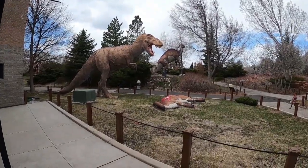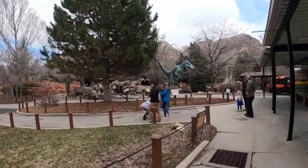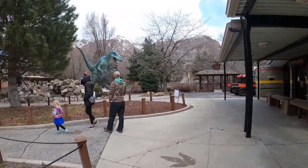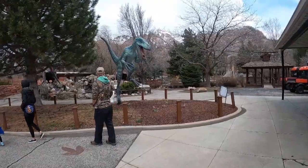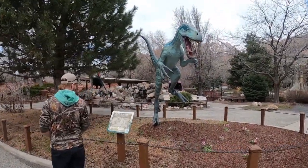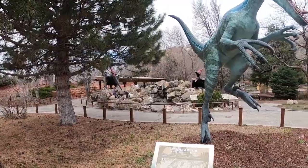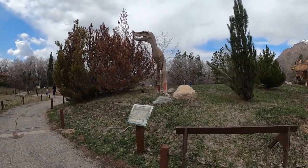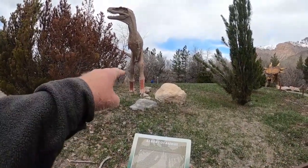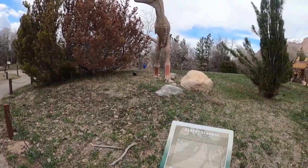Now we're going to walk around the park and look at the sculptures. Utah Raptor. It's just the way my mind works. I wonder if this Elbertsaurus played soccer, because it's got the shin guards.